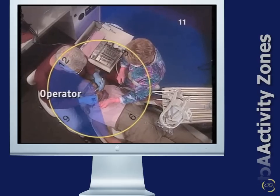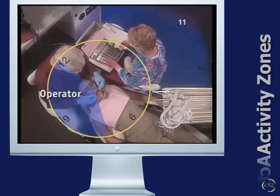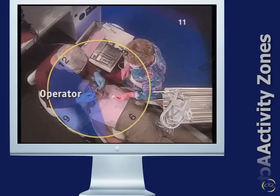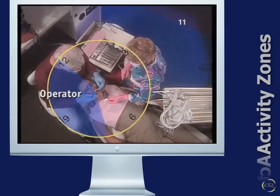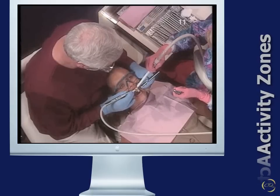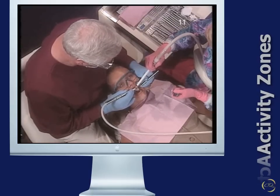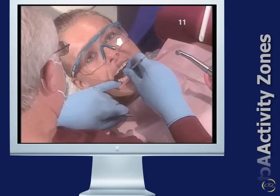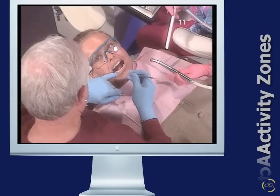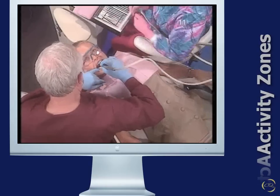The operator zone extends from 7 to 12 o'clock for a right-handed operator, and from 12 to 4 o'clock for a left-handed operator. The operator is able to move about within the zone of activity to improve visibility. For instance, the 12 o'clock position would allow the right-handed operator to work on the labial surface of the maxillary anterior teeth using direct vision. The operator could also use direct vision by moving to the 7 or 8 o'clock position when working on the occlusal surface of mandibular right posterior teeth.